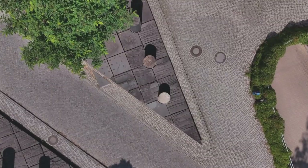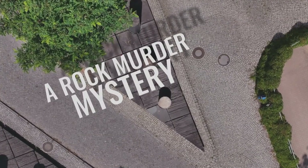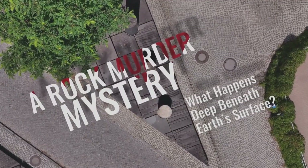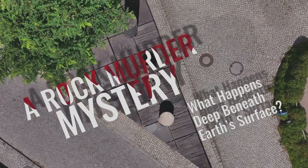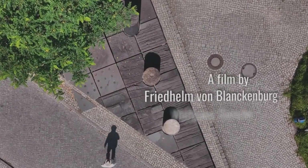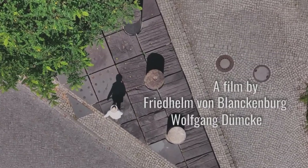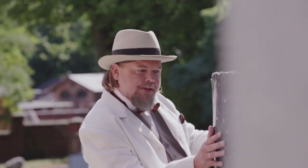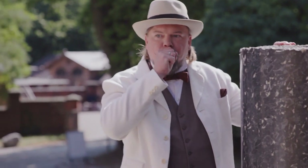This reminds me of the puzzle on the Orient Express. There are rocks everywhere here but no people. In this case, I'm going to need expert advice.